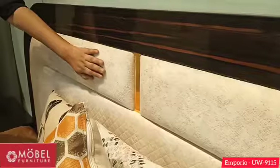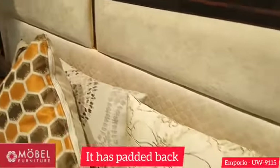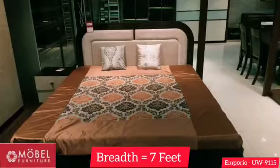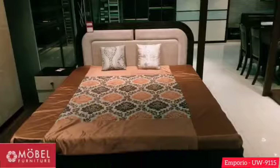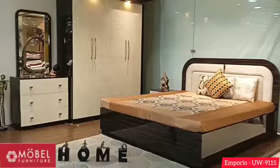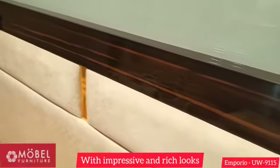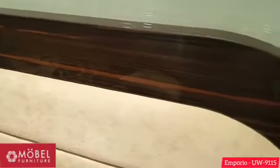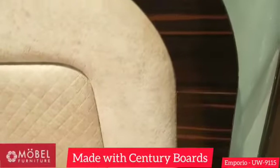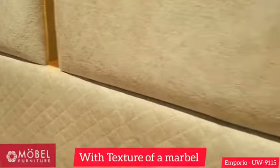This bed has a padded back and its dimensions are 6 feet by 7 feet. It is a king size bed with hydraulic storage and its looks are very impressive and rich. All products are made from our Century Boards and laminated with a texture and finish of marble.